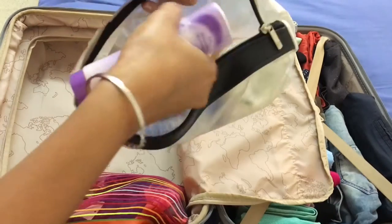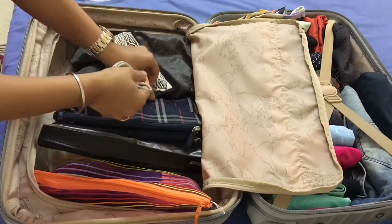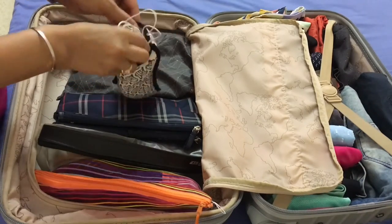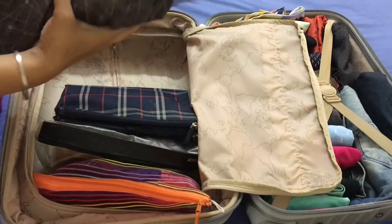My next tip is to use pouches and smaller bags. I use pouches for everything — it helps to keep my luggage more organized and prevents things from getting mixed up. I have a small bag or a pouch for my innerwear, for my toiletries, for my makeup and cosmetics, and also for my electronics. I also have a bag for my shoes because I pretty much carry my sport shoes everywhere and this bag is very handy for that.